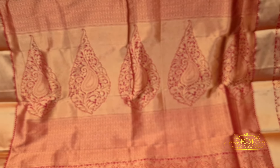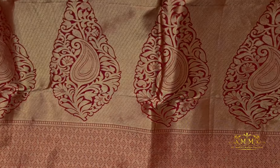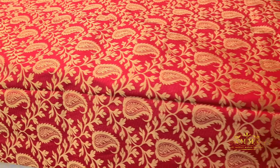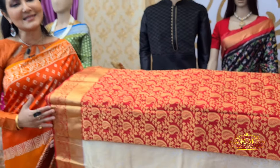Red with golden zari and blouse piece included — this collection carries a traditional look. The pallu design is highlighted in a thin pallu style, giving a traditional, beautiful big look. This is a timeless, elegant collection.